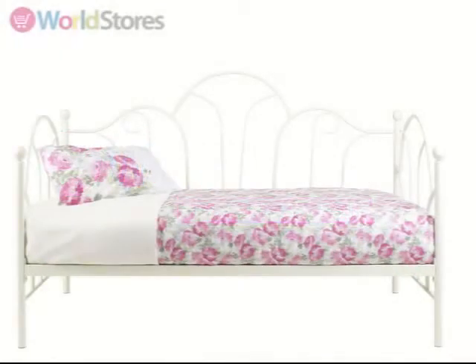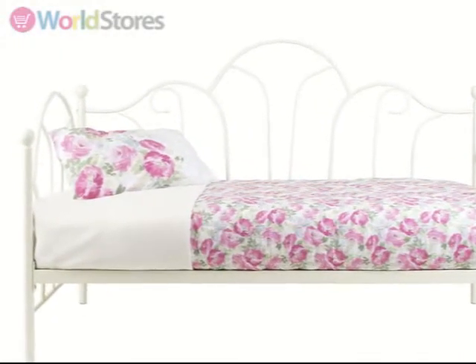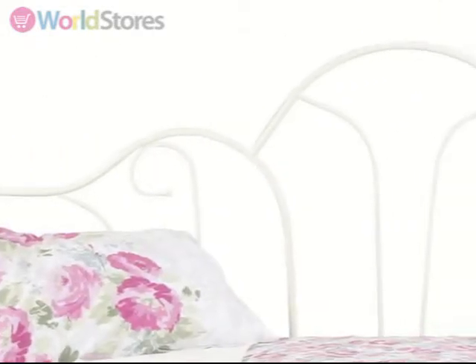Enjoy relaxing in style with the Romantic Daybed. The traditionally designed frame is crafted from sturdy metal, finished in stunning gloss white and will look great in any environment.